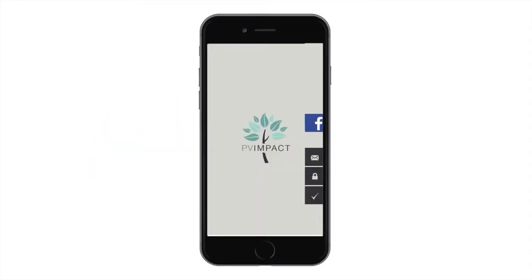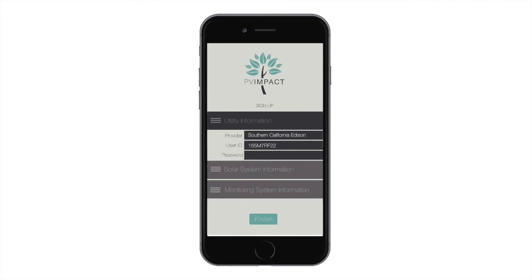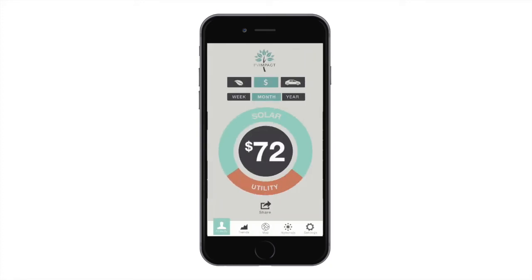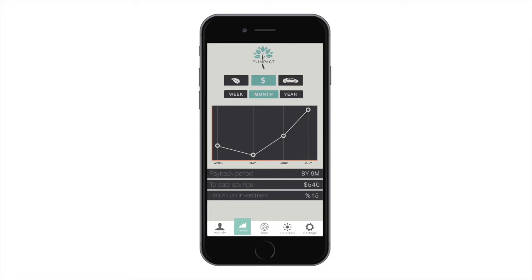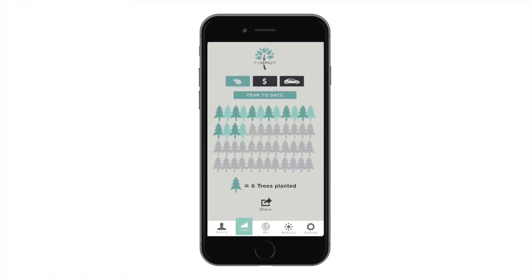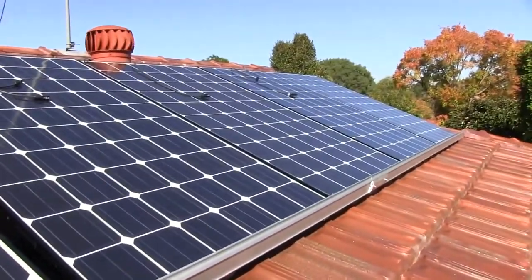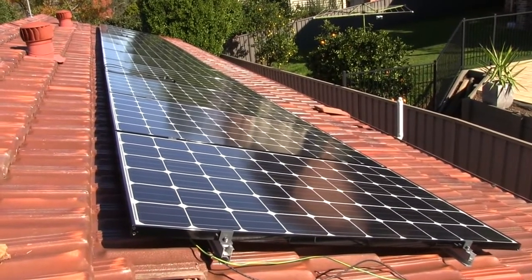A user would download the app and go through a quick five-minute setup. Once complete, the user will be able to see the real-time savings the solar system is providing. They'll be able to dig into the historical trends of the savings, visualizing daily, monthly, yearly, and lifetime reports — reports that will cover a range of fields from environmental impact to consumption trends. PV Impact will become a tool consumers use to organically boast to their network of the great decision they made to go solar and the benefits they're reaping from the system.